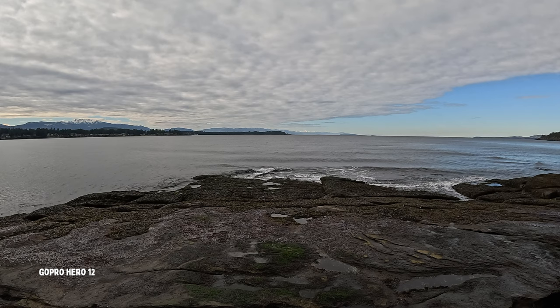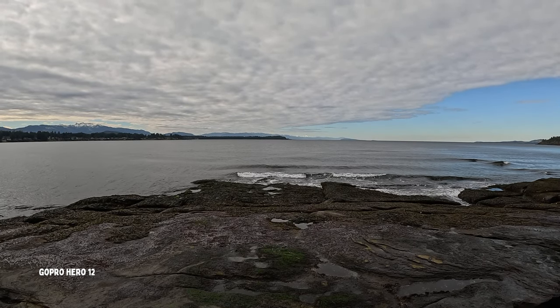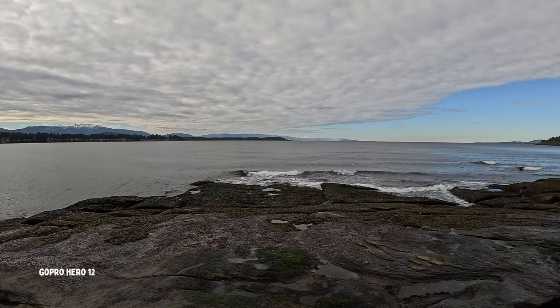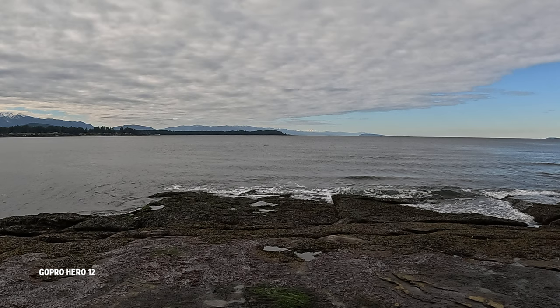Audio test — mic check one, two, testing one, two, three. This is the GoPro without any zoom. You can't zoom while you're recording with the GoPro, whereas you can with the Ace Pro. Here is the max zoom with the GoPro at 1.4 times — for a little action camera, that's a pretty solid job.